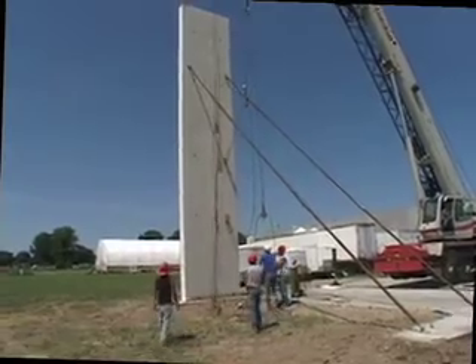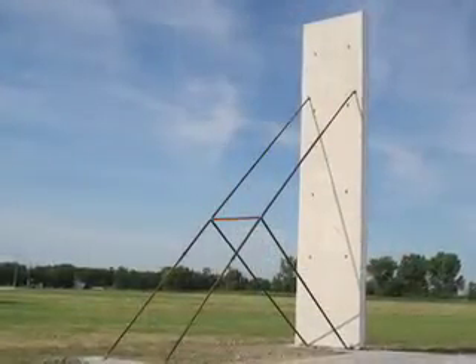Light Deck Tilt can be used on schools, churches, malls, or any commercial and residential project.